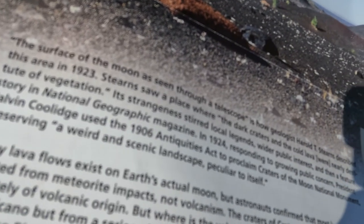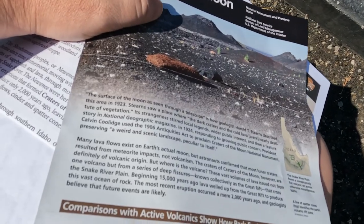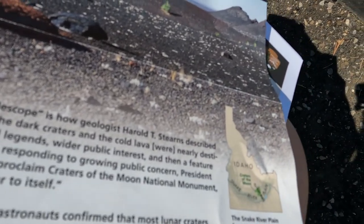For fun context, if you like presidential history, Craters of the Moon was actually designated a national monument through the Antiquities Act when it was about eight years old by one of my favorite presidents, Calvin Coolidge — Silent Cal. So that's kind of cool history if you want to pay tribute to Calvin Coolidge; you can come visit one of the national monuments that he designated. We're checking out the Devil's Orchard Nature Trail, one of several trails that exists here at Craters of the Moon National Monument and Preserve. So we'll give you guys a behind-the-scenes look.